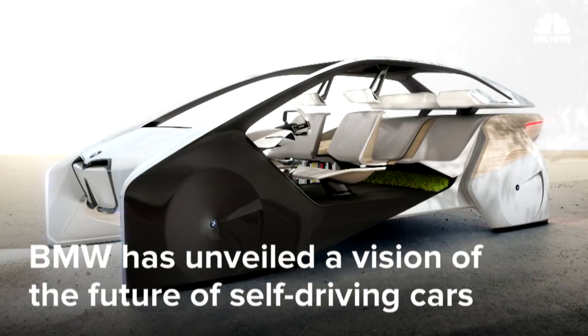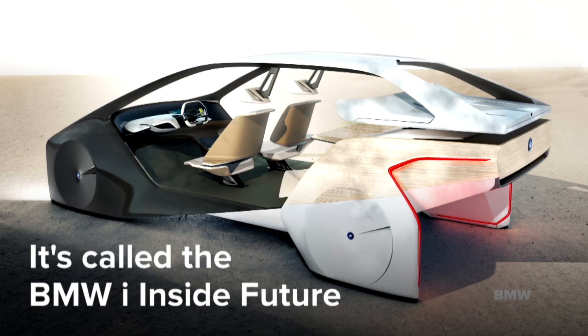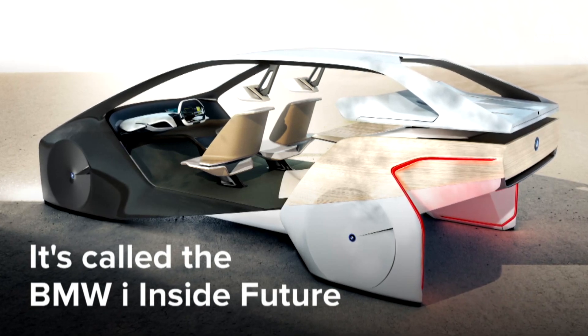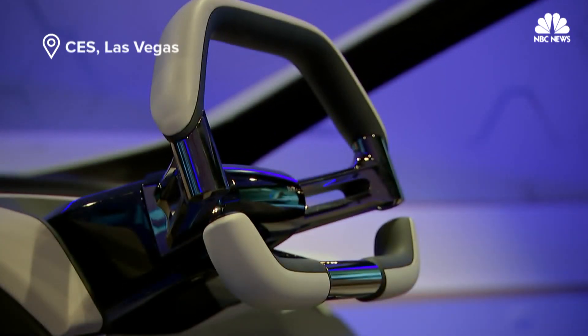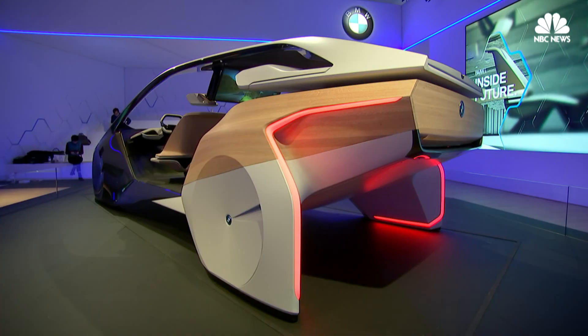Move over, Michelangelo. This sculpture paints a far-out picture of the future. It's called the BMW Eye Inside Future, and it pushes the possibilities of self-driving cars. Unveiled at CES 2017 in Las Vegas,